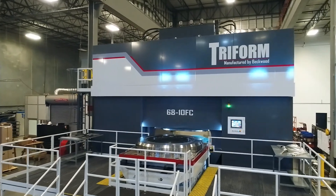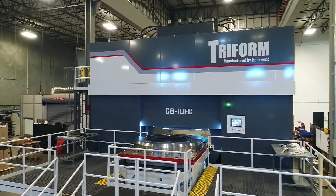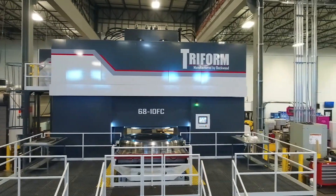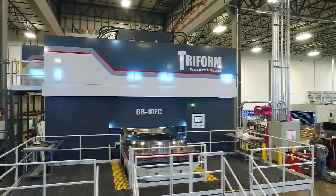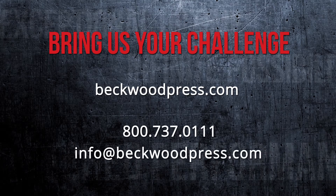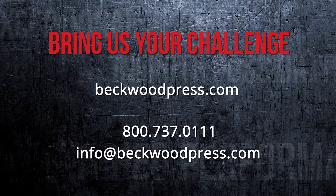Here at Beckwood, we were excited to partner with our customer on this particular project. This is just another great example of how Beckwood continues to evolve with our customers and meet the increased market demands. We'll see you next time.